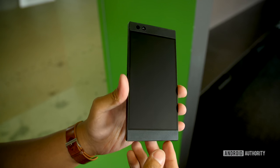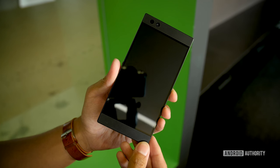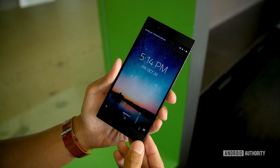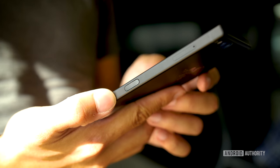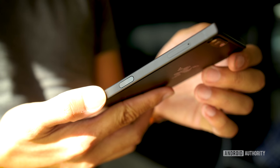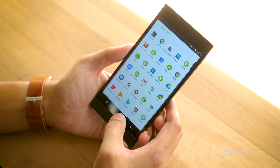This behemoth of a phone houses a Quad HD 5.72-inch LCD panel made by Sharp, on a body that looks a lot like a beefed-up version of the original midnight edition of the Robin. Flat and angular all around, the phone is easy enough to grip if not for its larger size. And much like the Nextbit Robin, there is a fingerprint reader embedded into the flat power button.